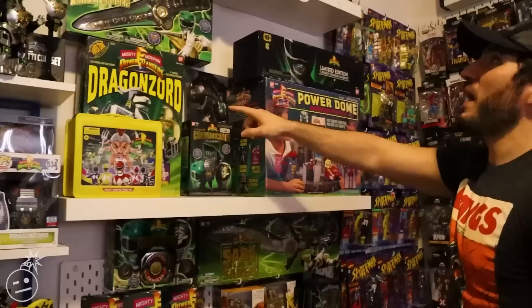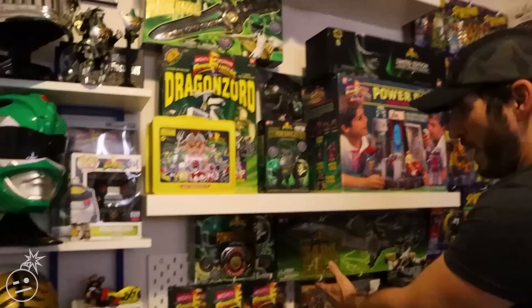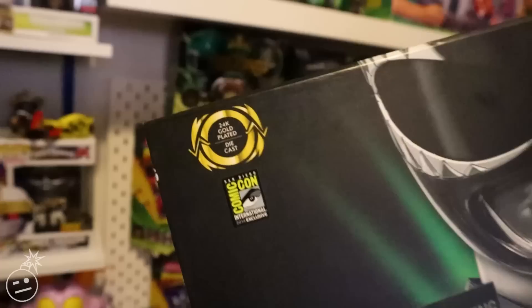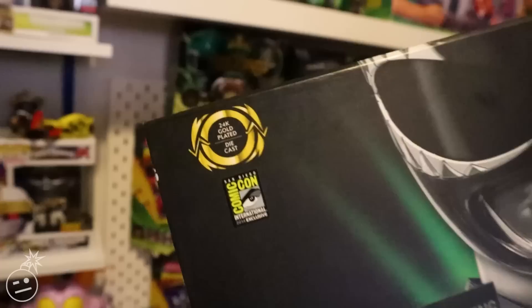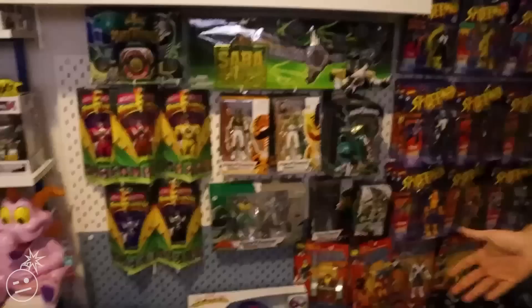I collected all these toys as a child, so I'm now re-collecting them as an adult because I probably ruined them when I was a kid. All my Power Rangers stuff is here. The Figment popcorn bucket — we waited four hours in line for that, and pregnant Candace did too. No regrets. Legit original Dragonzord — that was a gift from Candace. Most of these are gifts from her actually. Also, this is a 24-karat gold dragon dagger — legit 24-karat gold dragon dagger. Again, a gift from Candace.